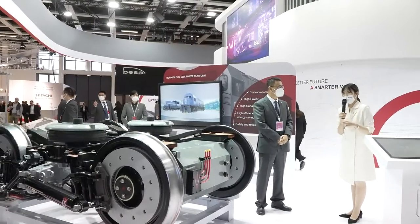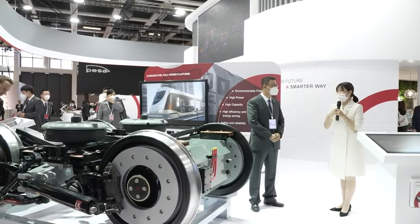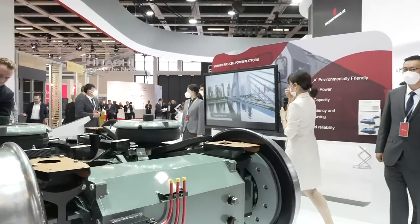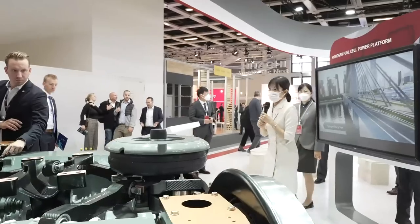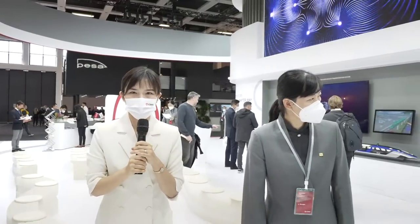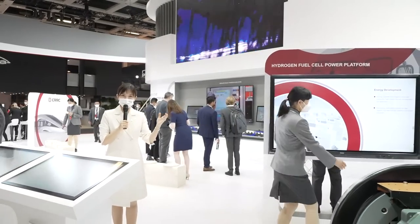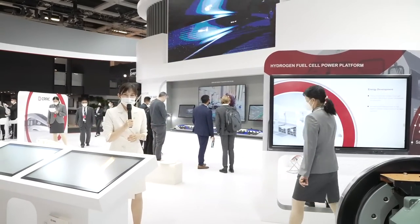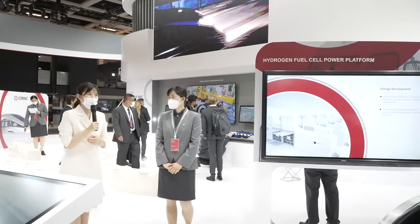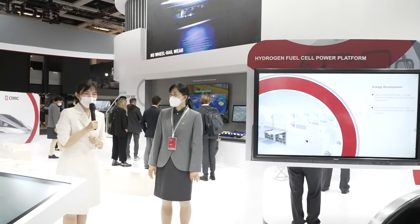If our audience has more questions, you're welcome to come to our booth to communicate with our experts. In this area, we also have the intelligent braking system and gearbox exhibition. At last, I want to introduce my colleague Shu Qin to introduce the product she is responsible for.